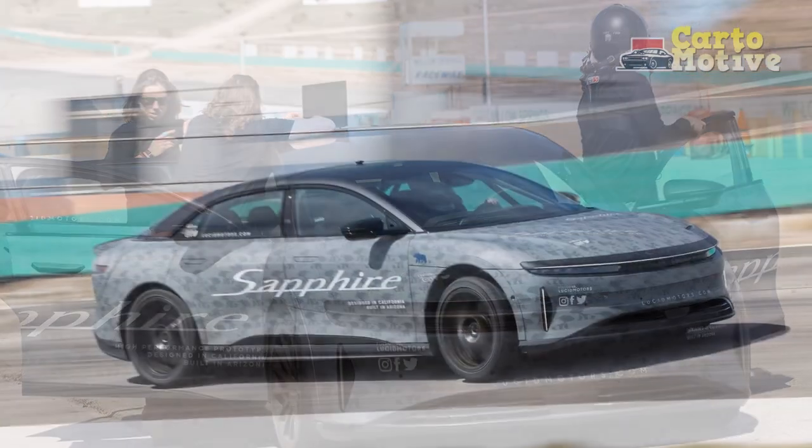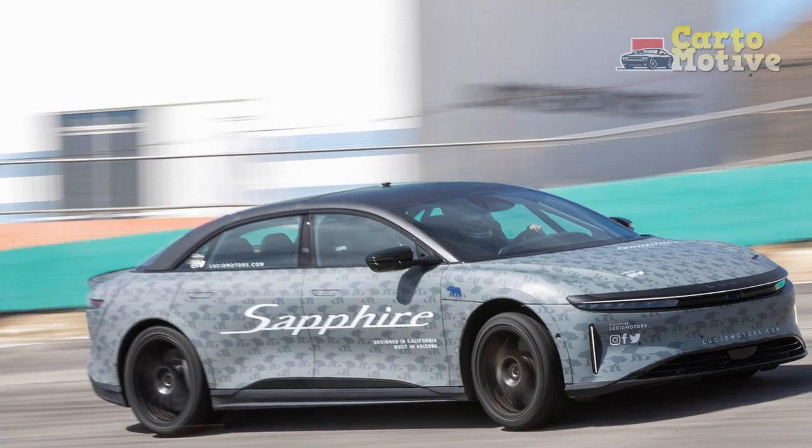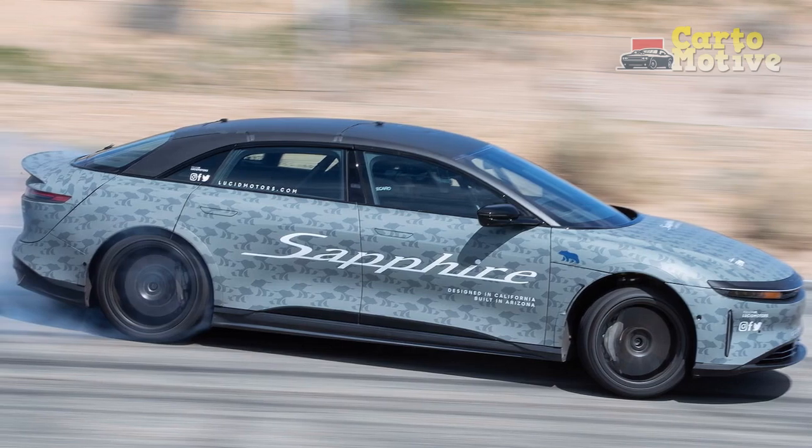6. Limited model availability — Depending on production capacity and demand, there could be limited availability of the Lucid Air Sapphire, potentially leading to longer wait times for interested customers.